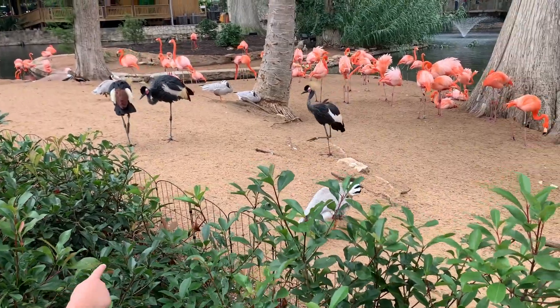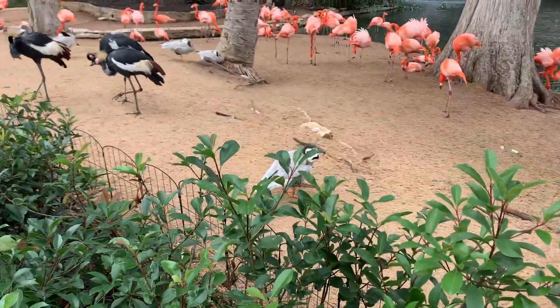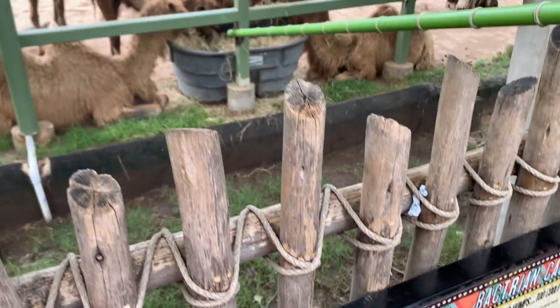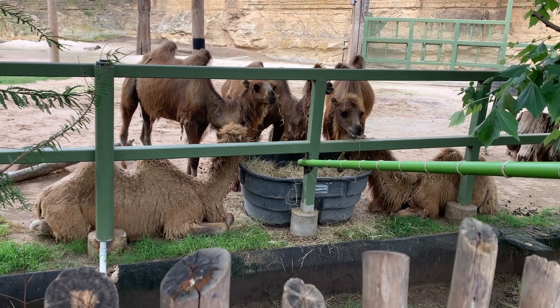For 12 and up, it does cost $31.99. For 3 to 11 years old, it is $27.99, and children under three are free. If you do plan to go to the San Antonio Zoo twice or more, I do recommend a membership.